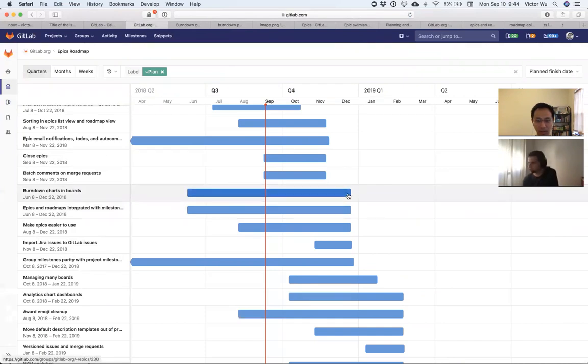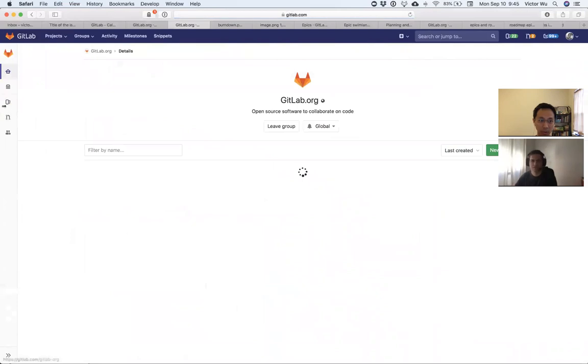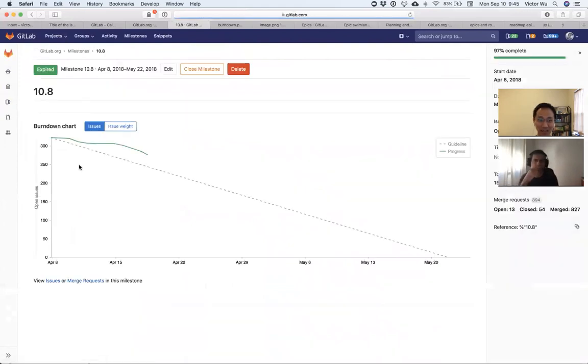We don't currently have the burn down chart in boards. We do have it at the milestone level — implemented in late 10.x. Even at GitLab, people don't know about it. The current thinking is to reuse the existing code. From the Slack conversation, we want to do charting in general and clean up burn down charts. The plan, per Jacob Schatz, is to take front-end libraries from the Meltano project and make them dependencies in GitLab for consistent chart creation.